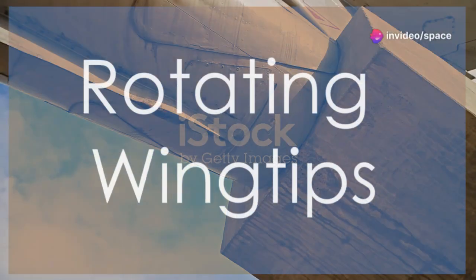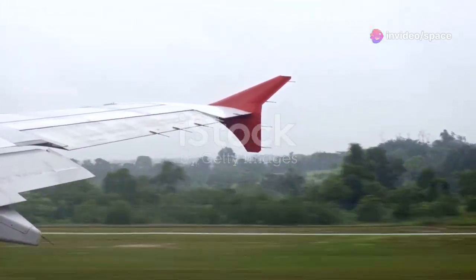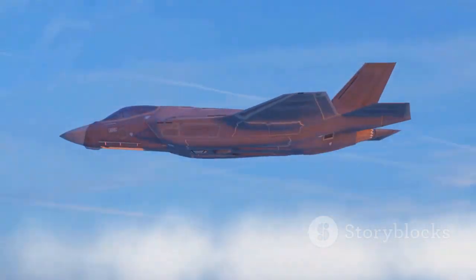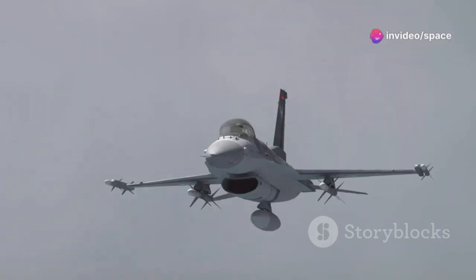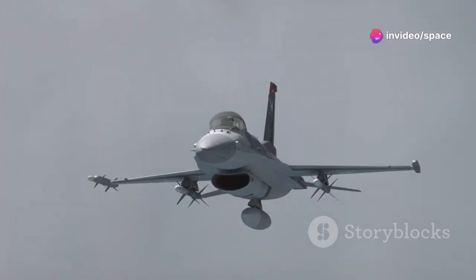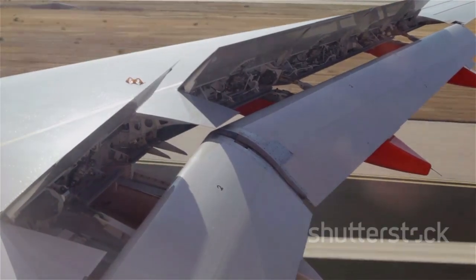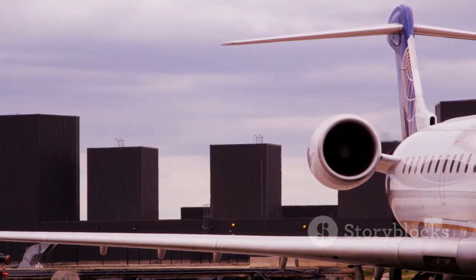The new image clearly shows the J-50's wingtips can rotate. This is a surprising and unusual feature. Most aircraft have fixed wingtips; some have moving parts like ailerons or winglets, but a fully rotating wingtip is something rarely seen in modern fighter jets. This discovery has sent shockwaves through the aviation community, raising many questions: How do these rotating wingtips work? What are their benefits? Why would Chinese engineers choose such a radical design?